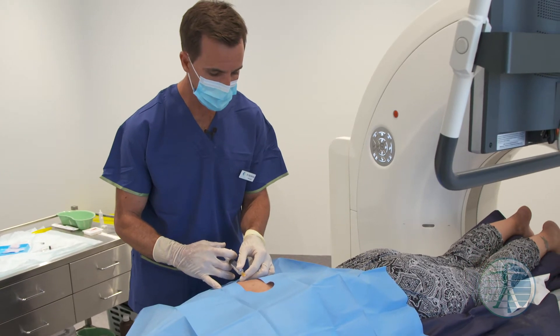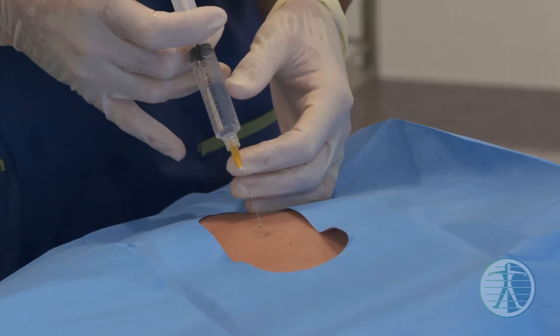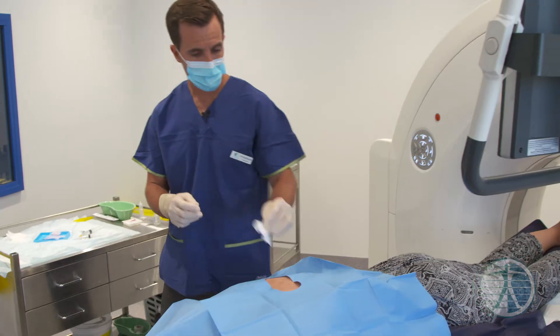We're going to start now, Kylie — just a small needle with some local anaesthetic, stings a little bit. I'm currently placing local anaesthetic in the skin and subcutaneous tissues. This allows me to place another needle down adjacent to the joint that I need to be able to inject.